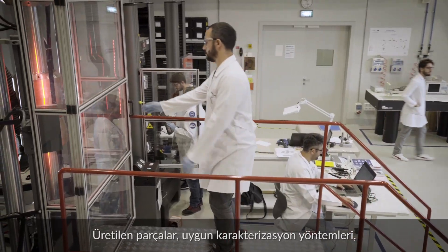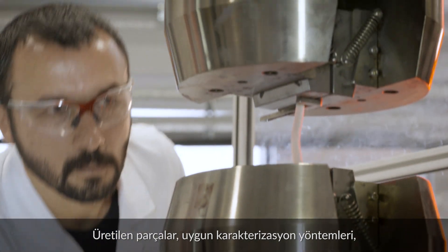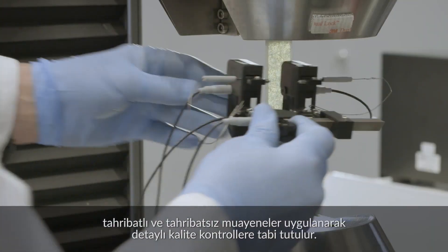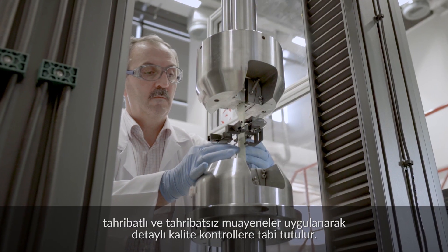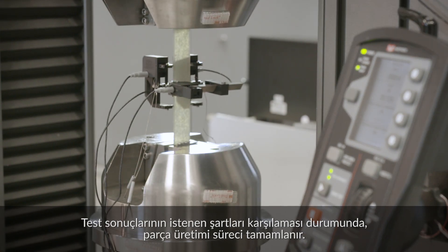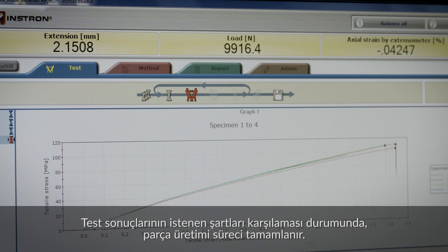The manufactured parts are subjected to detailed quality controls through appropriate characterization methods, including destructive and non-destructive testing. If the test results meet the requirements, the part production process is completed.